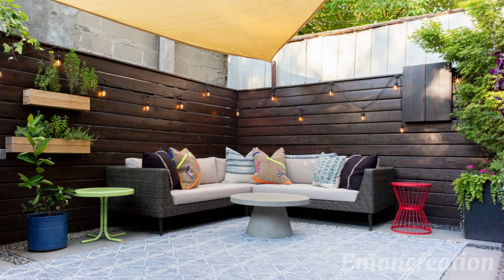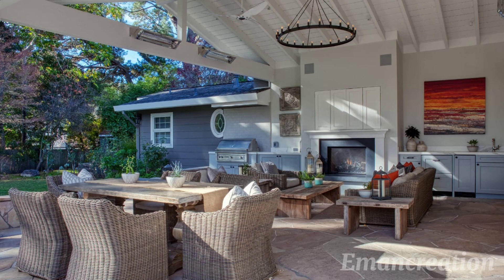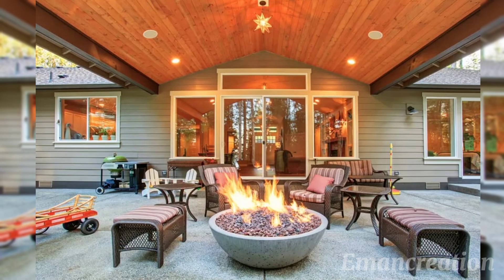And there you have it — 100 modern patio designs of 2024, each with its own charm and purpose. We hope this journey has sparked your imagination and inspires your next outdoor endeavor. Thanks for joining us — don't forget to like, share, and subscribe for more design inspiration.